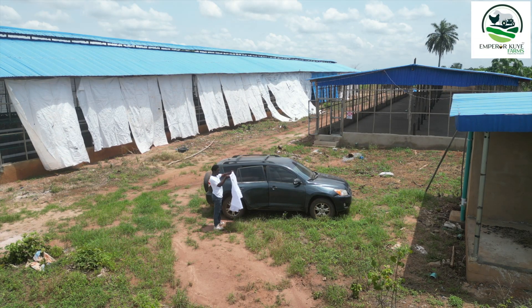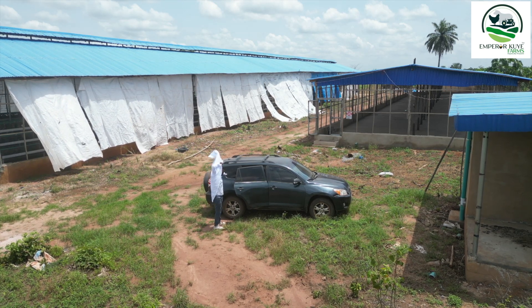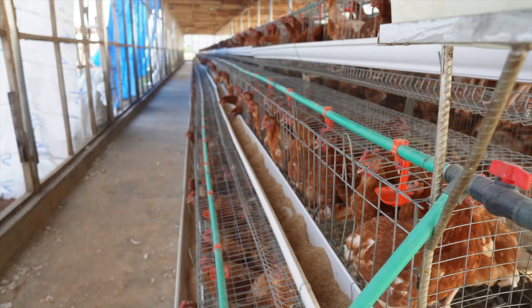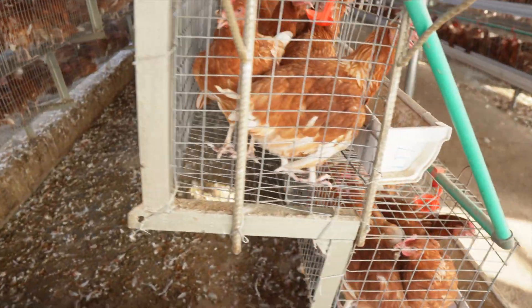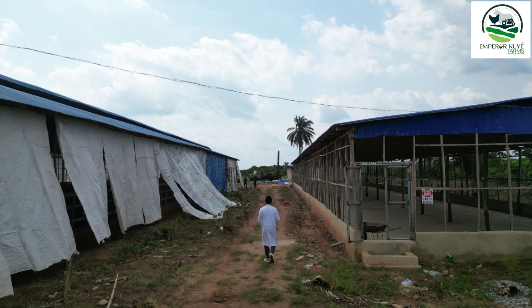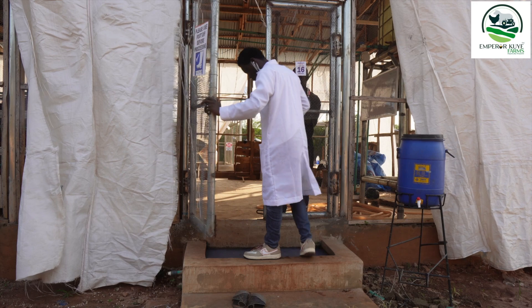It's time to get in and see the wonderful birds. They were brought in at 12 weeks old and this is the 16th week, so they have spent about 4 weeks on the farm. Biosecurity is very important and that's why we have the foot dip here — you have to dip your leg in before you enter.